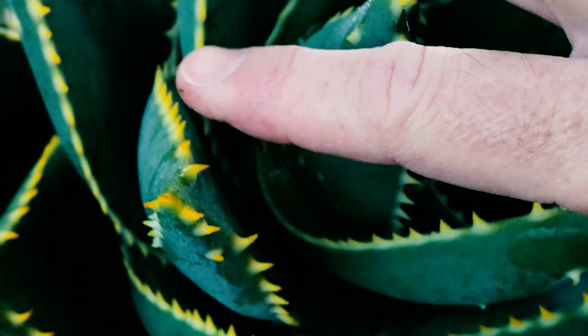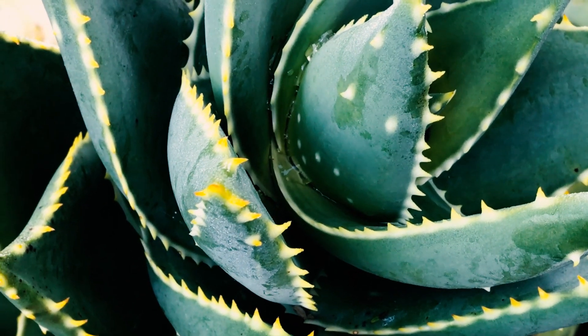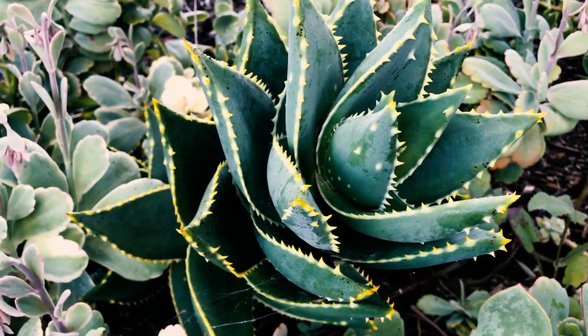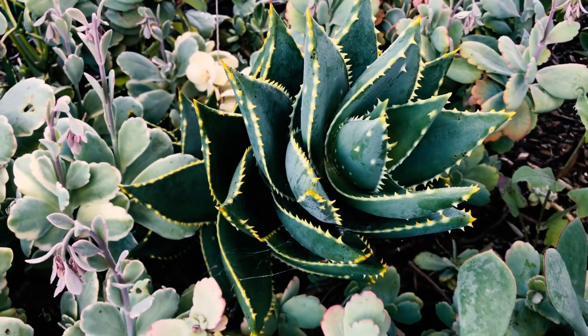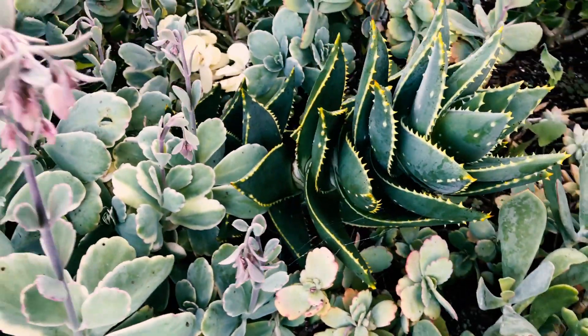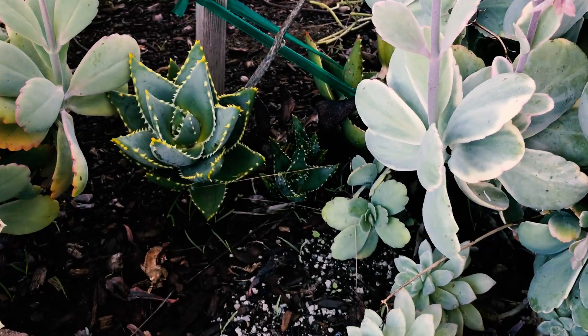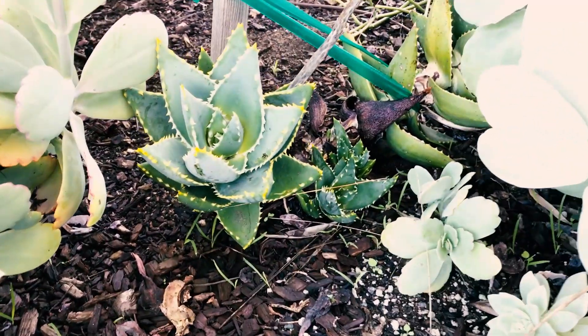These teeth are really sharp, so you've got to be careful. Really thick and fat — this guy is called the jeweled aloe and it's kind of like aloe Solarius but on steroids, not just in beauty with the teeth and serratedness, but it's also kind of a climber. It's about three feet, and here are some pups that are finally coming out.